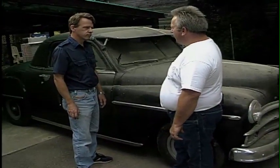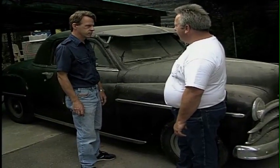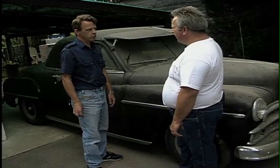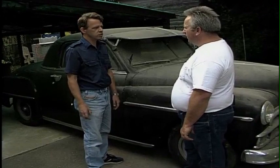Now, if this car was taken, cleaned up, put back on the road, what do you think it would be worth to somebody? To tell you the truth, it's worth a lot to me for enjoyment. Money-wise, maybe $15,000 to $20,000.